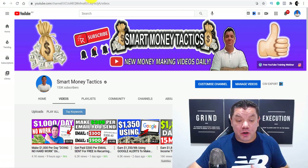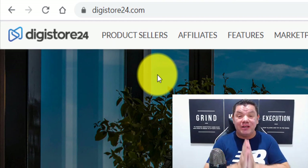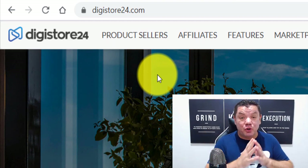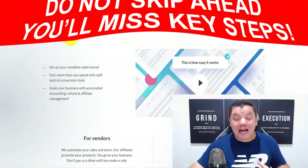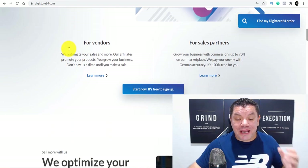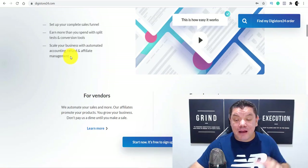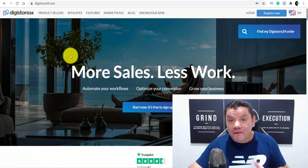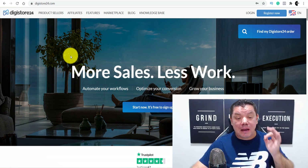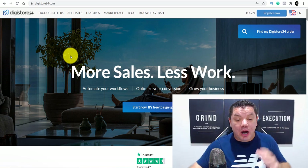Today I want to show you how you can use Digistore24 to make money online. This is going to be a very detailed Digistore24 tutorial. For those of you that don't know what Digistore24 is, it is an affiliate marketplace that anybody can use from anywhere around the world to promote other people's products and make money online. But today I'm going to show you something extremely special. I'm going to give you massive bonuses on this video to help you drive free traffic to make money online. So make sure you pay close attention and watch this entire video.